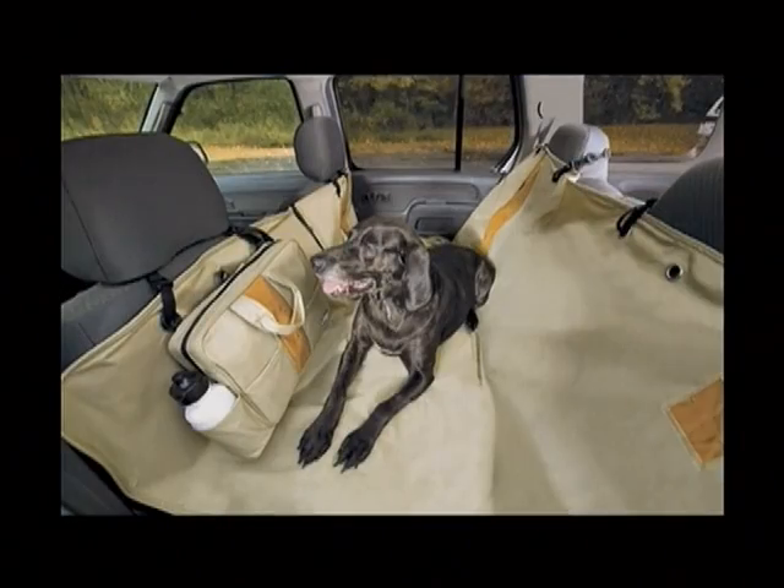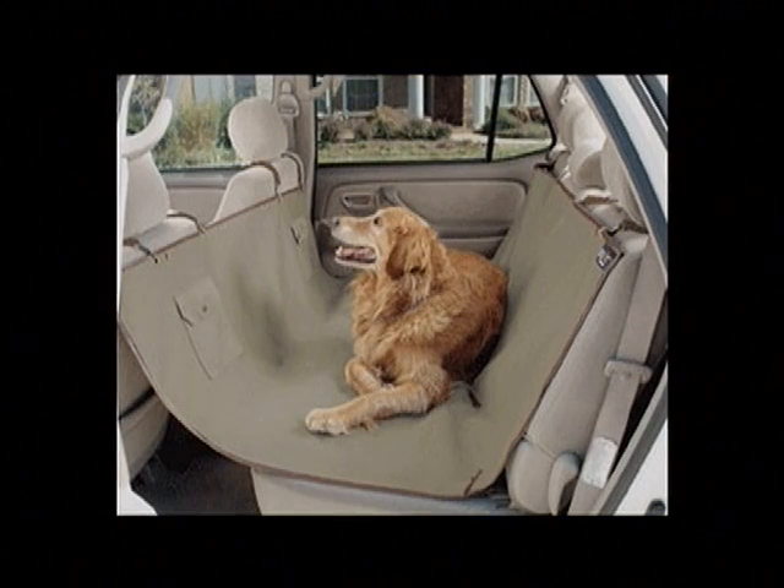This is the Wander Hammock. It's a seat cover that will protect your dog and help prevent them from moving all around the car. It also is water resistant so it will keep your seats dry if your dog gets in the car wet.